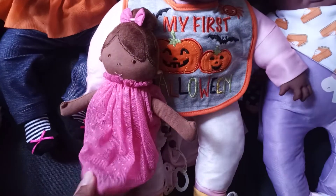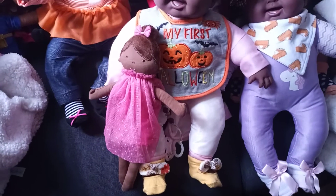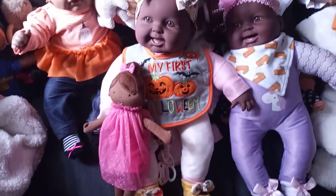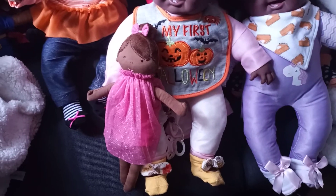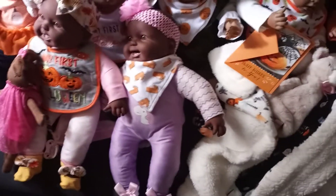This little lady right here is a find from TJ Maxx. I found her the same day I found some of these cute little Halloween and fall items, and her name is Sasha — she's a cloth doll.